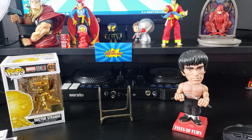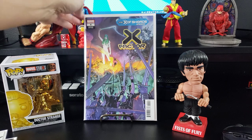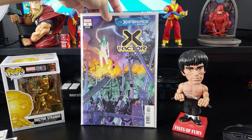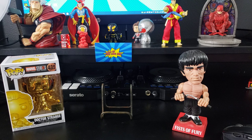And this is X-Factor number four, which is part two. That just came out this week, I believe. This is the RB Silva variant, which is pretty cool. I'm really digging the storyline so far. I'm going to have a bunch of those by the time they're done, since there's 22 parts.